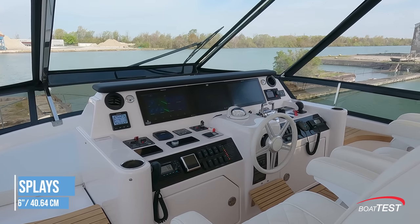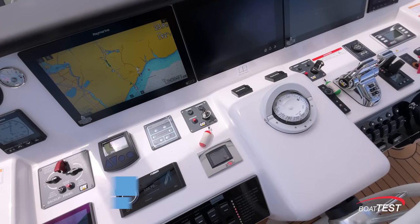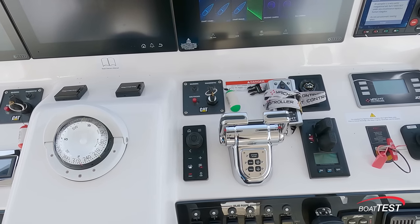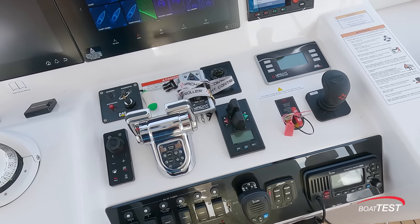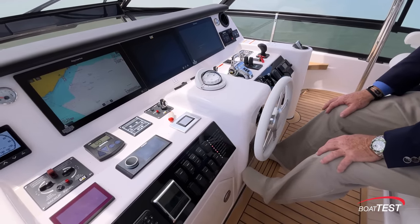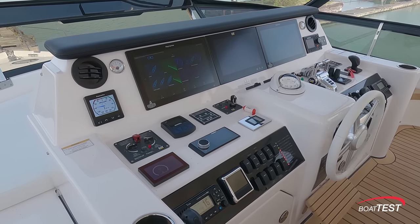Starting with the helm, there are two 16-inch displays flanking a 13-inch CAT display. The compass is mounted directly in line with the leather-wrapped steering wheel. All the electrical components are to both sides, including the engine controls just to the right, with a remote control for the forward displays right alongside that. Electrical switches are to both sides of the steering wheel — suffice it to say there's everything you could possibly need on an ocean-going yacht.